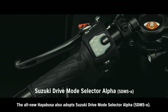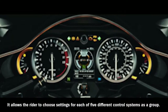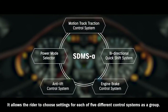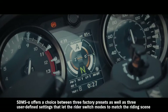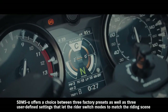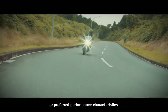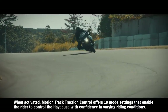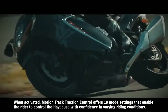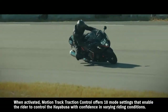The all-new Hayabusa also adopts Suzuki Drive Mode Selector Alpha. It allows the rider to choose settings for each of 5 different control systems as a group. SDMS Alpha offers a choice between 3 factory presets as well as 3 user-defined settings that let the rider switch modes to match the riding scene or preferred performance characteristics. When activated, Motion Track Traction Control offers 10 mode settings that enable the rider to control the Hayabusa with confidence in varying riding conditions.